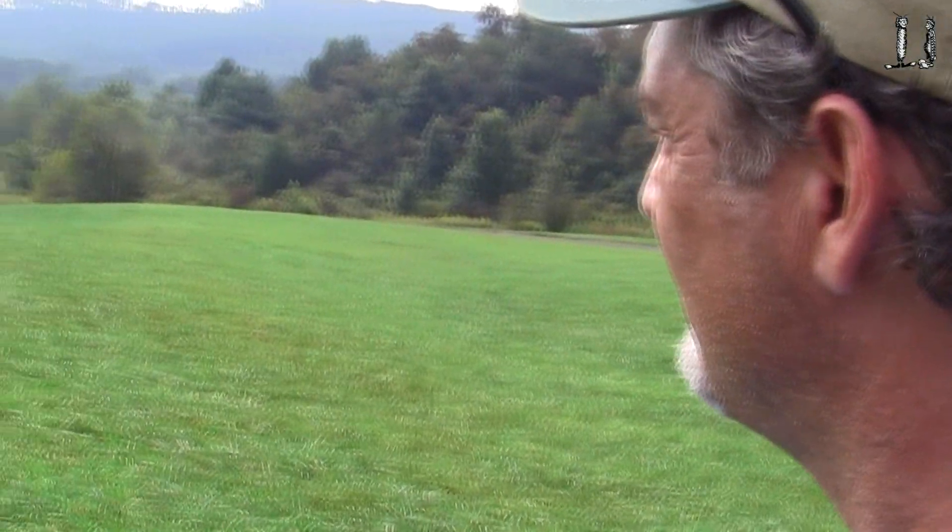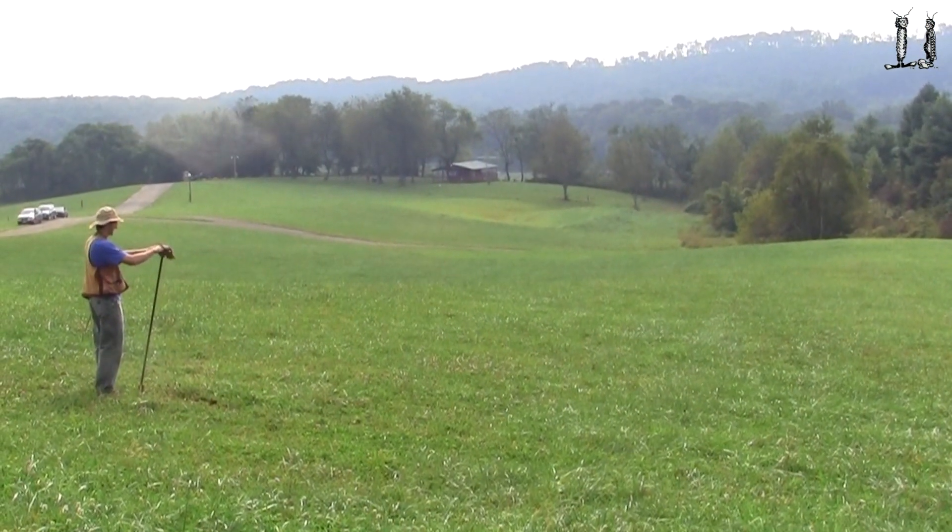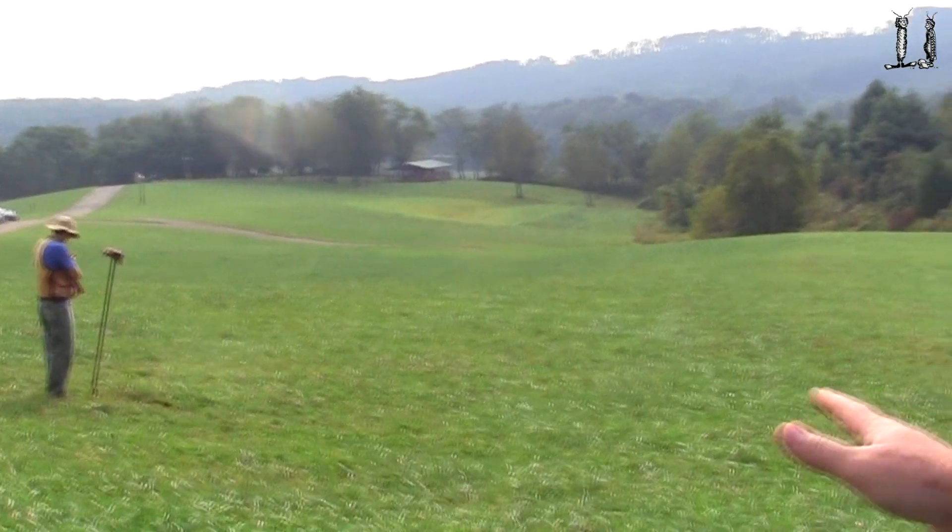Tell us a little bit about the testing and the augering. You have to do three test borings? Generally we have to have a minimum of three test borings. But we're not just looking at the hole we're digging — we're evaluating and delineating an area where we feel it's going to be suitable to treat and dispose of the effluent that's produced. We're using the test holes to characterize the whole area.